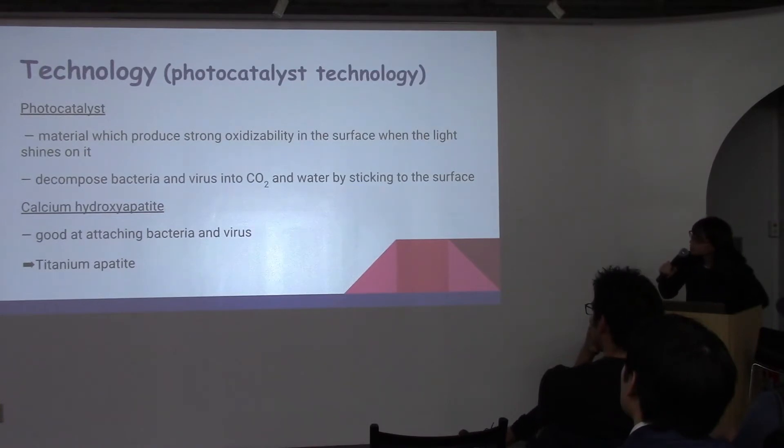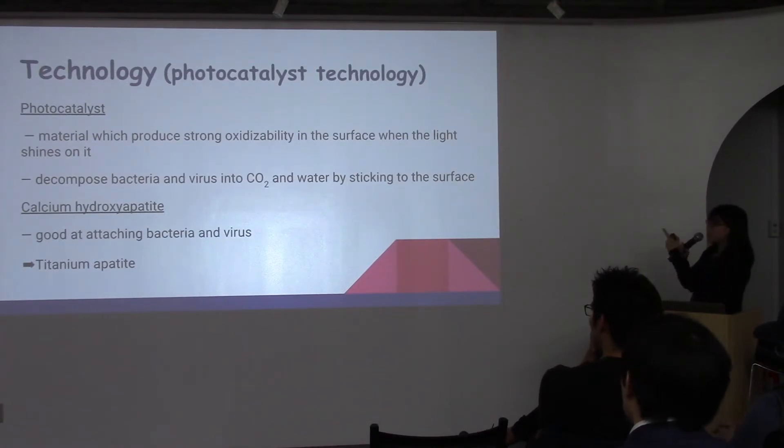There is also calcium hydroxyapatite, which is good at attaching bacteria and viruses. When we apply photo catalyst to the calcium hydroxyapatite, we can make a material called titanium oxide. This is used to make a pollen mask which attaches and decomposes pollen.